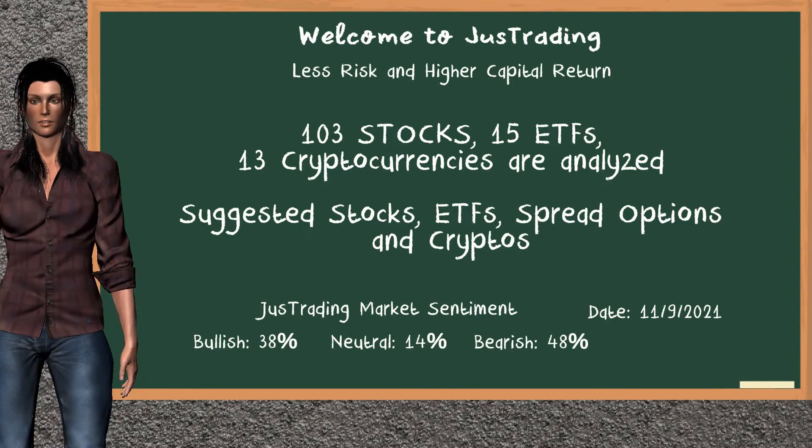Hi. Welcome to Just Trading. In this video, our team gives you an analysis with the information we got after the closing day of November 9, 2021. Our objective is to give you suggestions to trade with less risk and higher capital return. Remember to stop the video at any time if you want to look at it carefully.